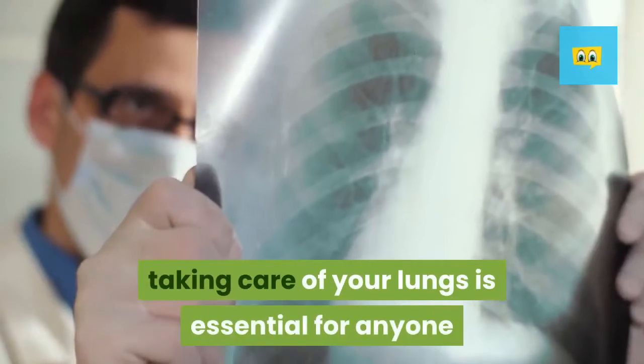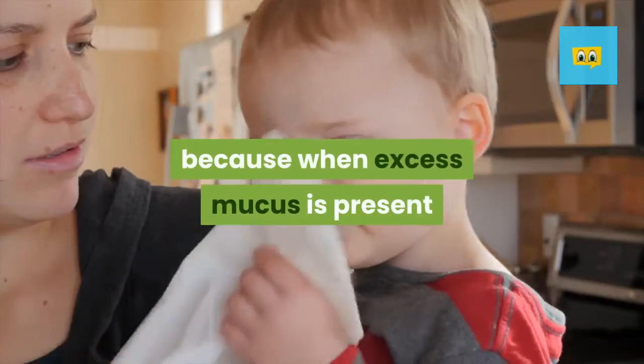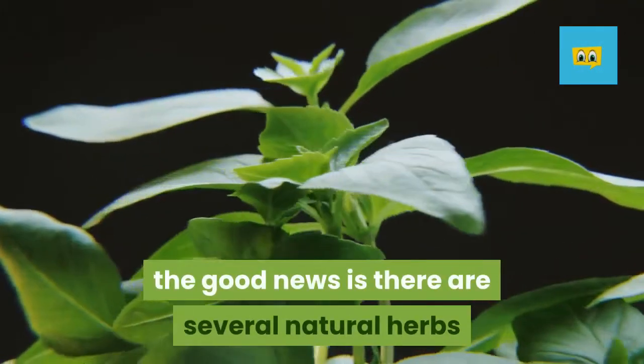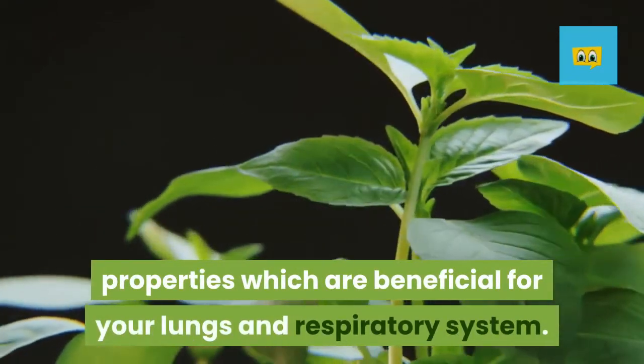Taking care of your lungs is essential for anyone who is focusing on improving their overall health. Because when excess mucus is present it can be very discomforting, especially if you just can't seem to get rid of it. The good news is there are several natural herbs that studies have shown to contain potent therapeutic properties which are beneficial for your lungs and respiratory system.